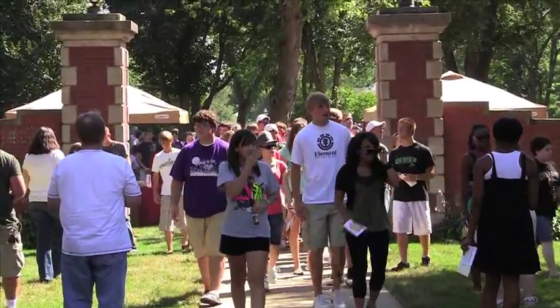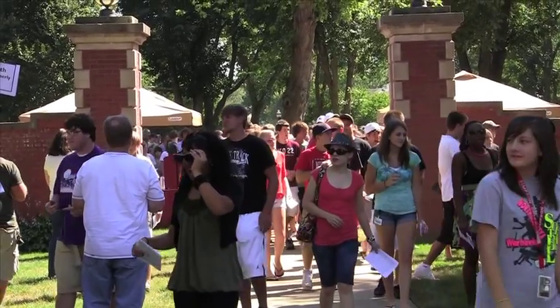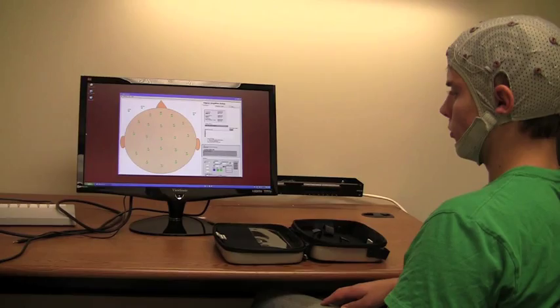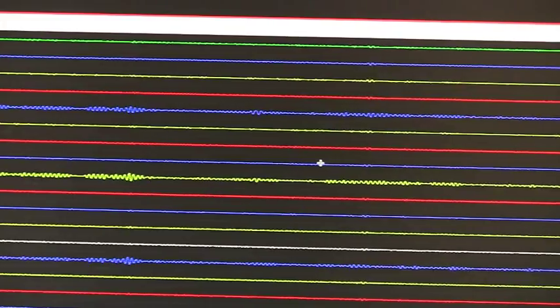The new school year brings more than just new students to campus — it also brings an exciting educational tool that offers a unique opportunity for students here at Simpson. Last spring, the psychology department was able to purchase an electroencephalogram, also known as an EEG machine.